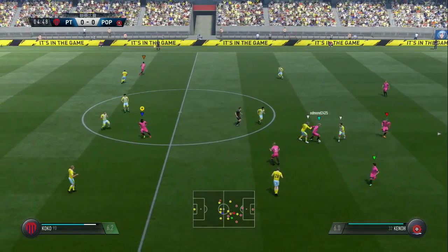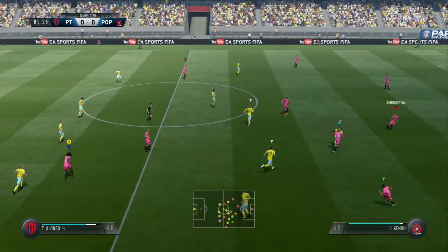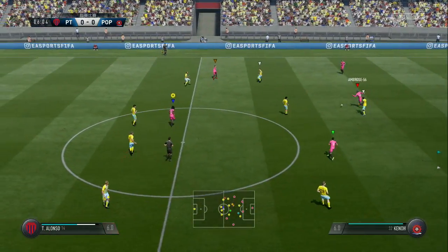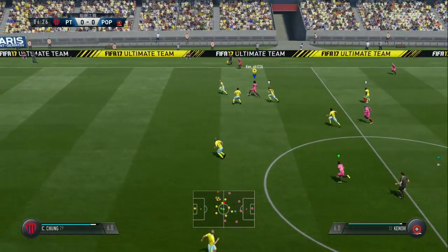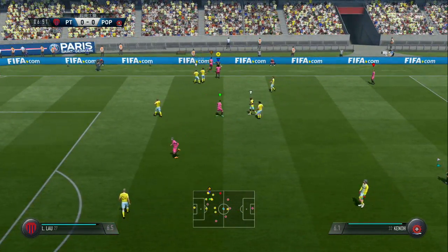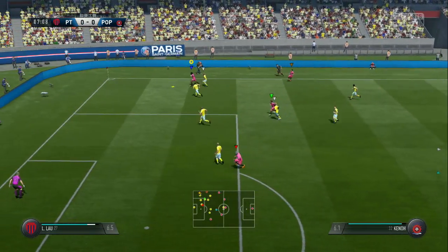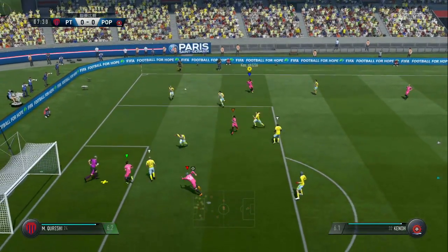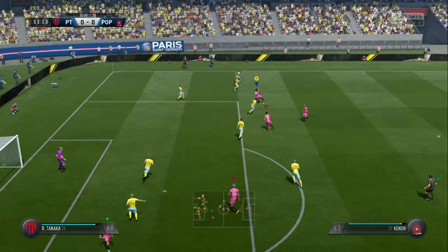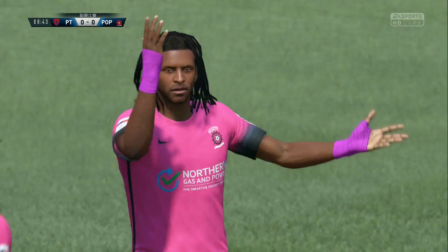Ambrose. Now it goes into the wider areas where they've got a winger waiting. Here's a chance to attack. He's out with a punch to clear the danger. Now he's looking for support. Shot's on him. They've got a corner now.